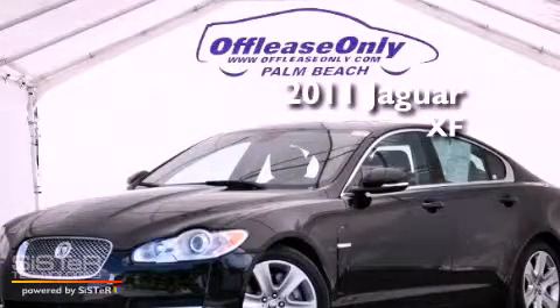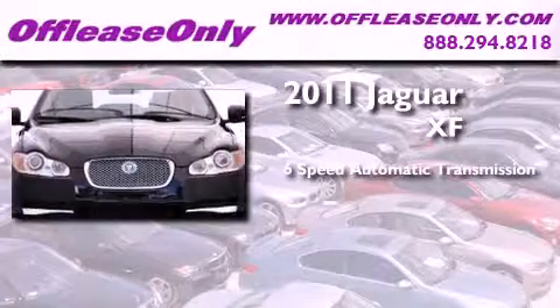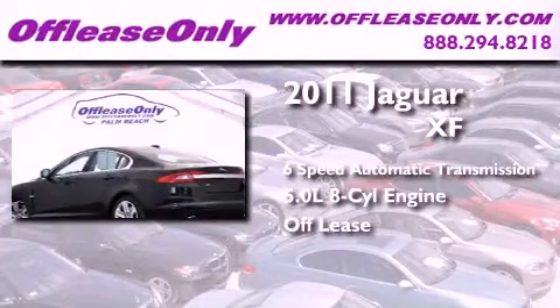This is a 2011 Jaguar XF. This four-door sedan has a six-speed automatic transmission and a 5.0-liter V8. Plus, having just come off-lease, this Jaguar is in like-new condition.